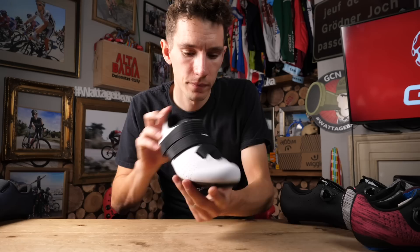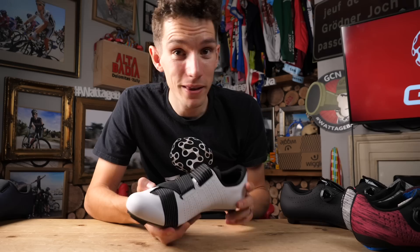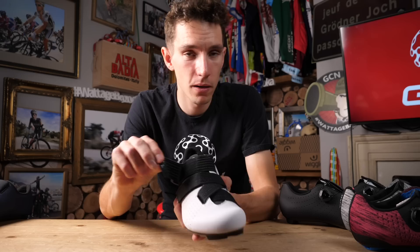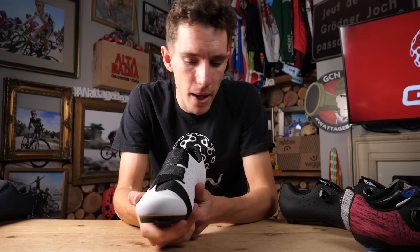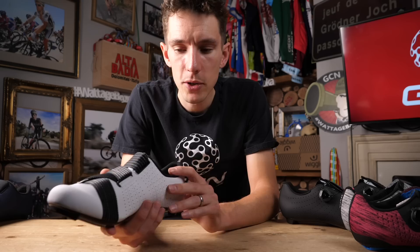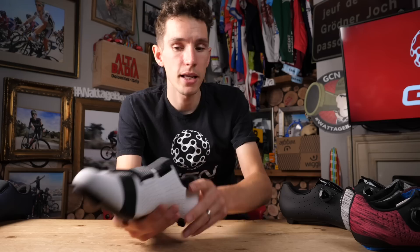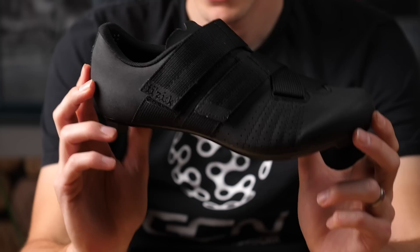Moving on to the Tempo Powerstrap. These actually retail for even less than the Overcurve, which when you look at them I think is absolutely bonkers — they are super cool. The reason they're called the Powerstrap refers not just to the fact that it's a Velcro closure as opposed to boa, but also that the strap extends around the whole of the foot, so it kind of hugs your whole foot, giving better volume control in line with the more expensive shoes. They come in white and black, navy and black, black, and red and black.